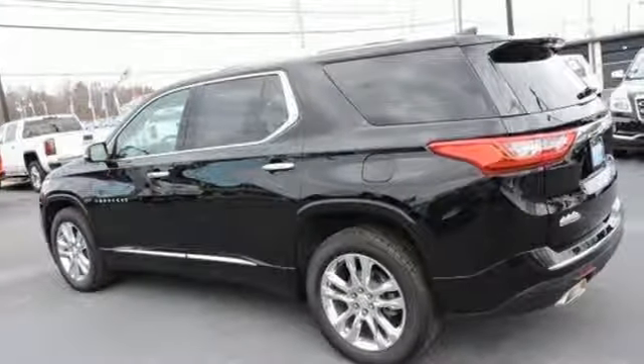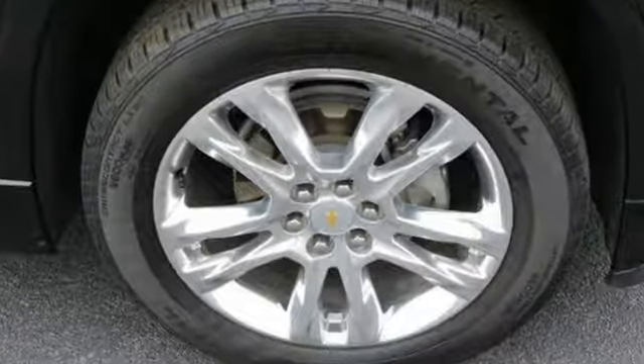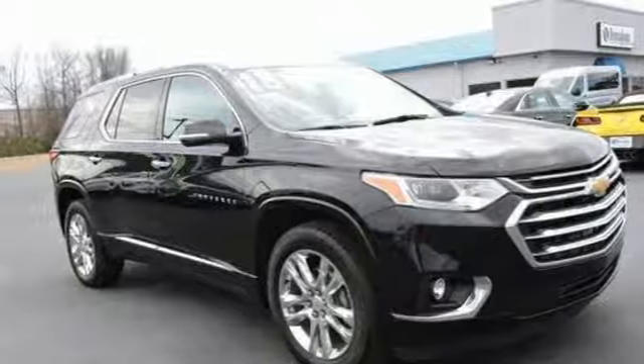And StabiliTrak, LED daytime running lights, and high-intensity discharge headlights make every trip safer. Your next adventure is waiting for you. Test drive this Traverse today.